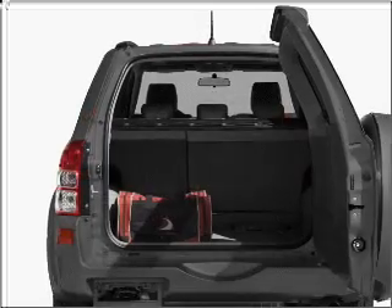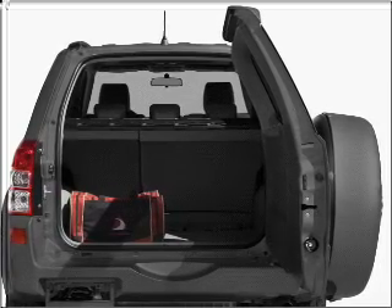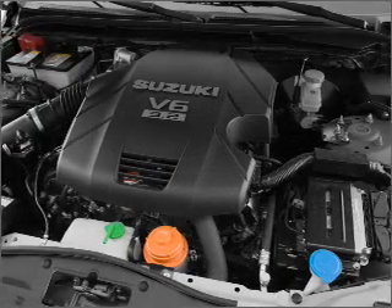Navigation included to help you get to your destination with ease. Premium wheels give a more luxurious look. Savor your listening experience with the premium sound system. Brake safely with the anti-lock braking system.